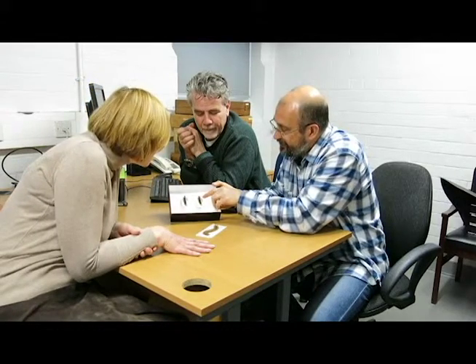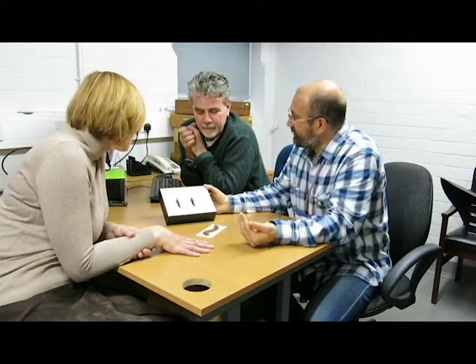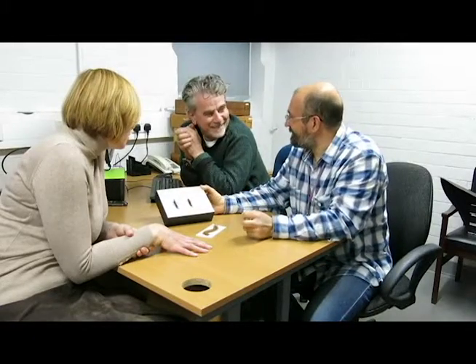Some people say that earwigs use their forceps to help fold up their second pair of wings. If you notice here, they have a short first pair of wings, and underneath there should be a second pair of wings which are folded up. Whether they use them for flying or not, I don't know — maybe this particular species didn't fly. But the story tells that many species of earwigs use their forceps to fold up their flying wings and put them underneath the wing cases — like an active pair of arms.